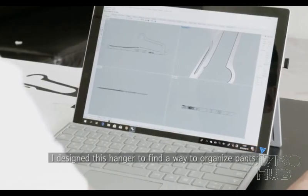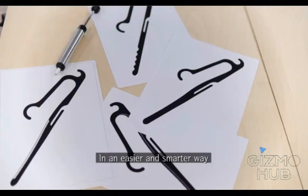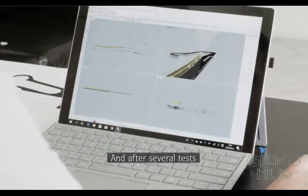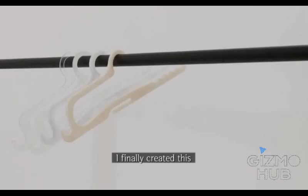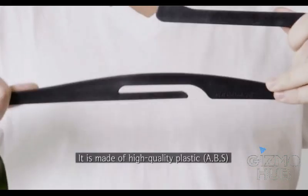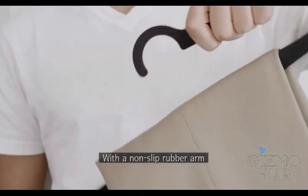I designed this hanger to find a way to organize pants in an easier and smarter way. And after several tests, I finally created this Hurdle Hanger. It is made of high quality plastic with a non-slip rubber arm.